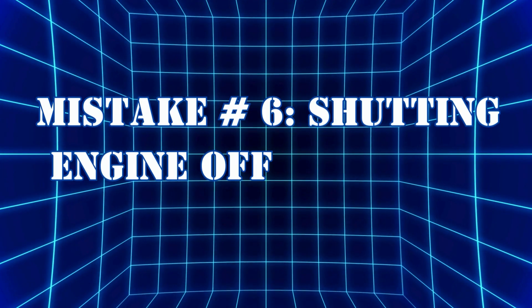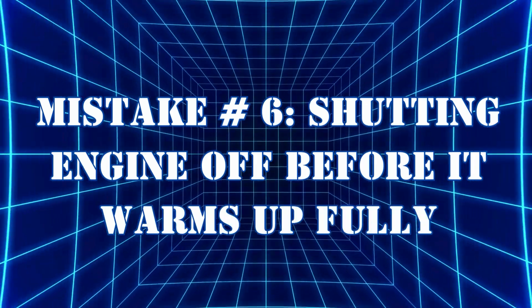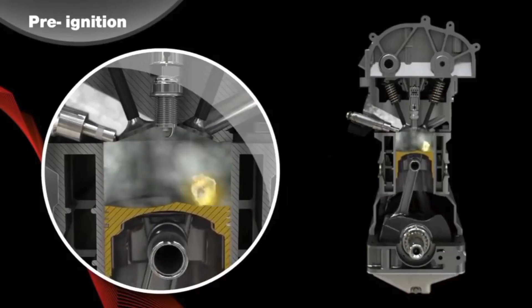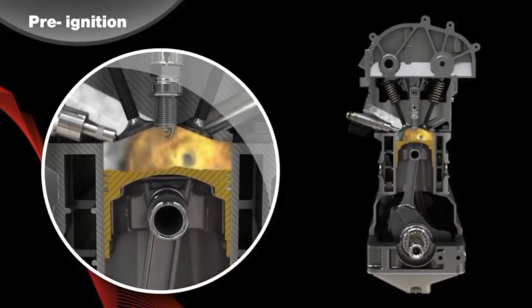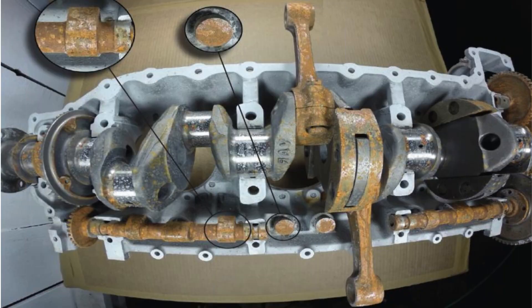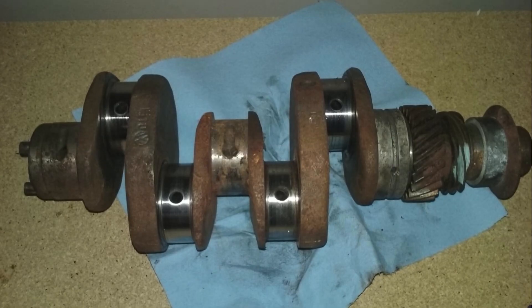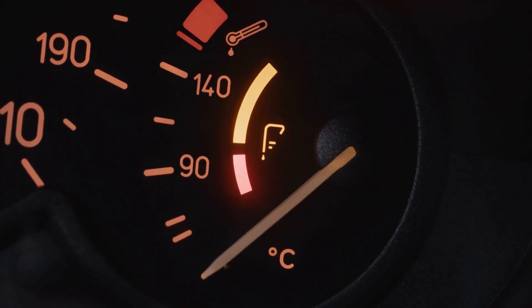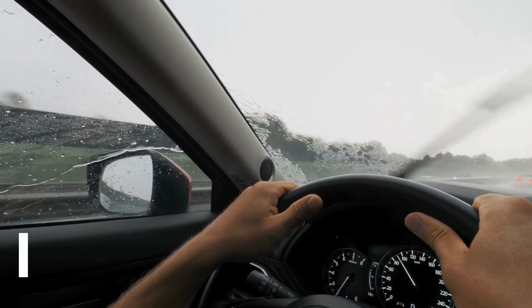Mistake number six: shutting the engine off before it warms up fully. Short trips that don't allow the engine to warm up fully can cause incomplete combustion, leading to carbon deposits and sludge buildup. This habit also leaves moisture in the exhaust system and crankcase, promoting corrosion over time. If possible, allow the engine to reach its full operating temperature during each drive to avoid long-term damage.